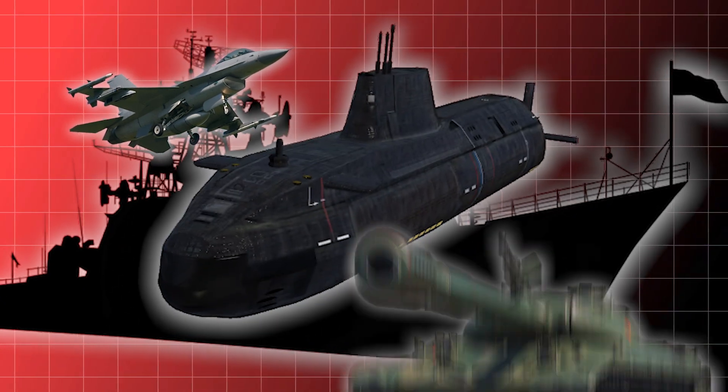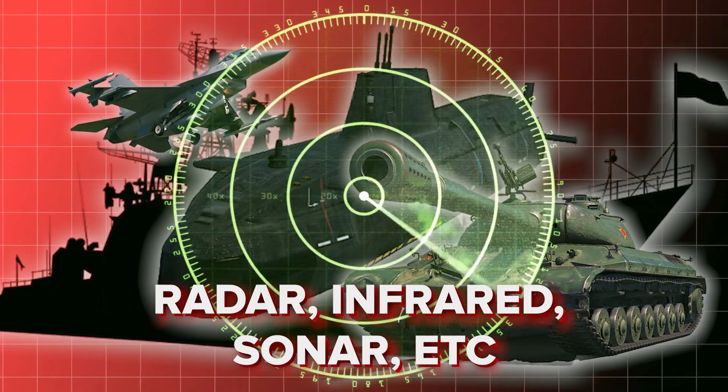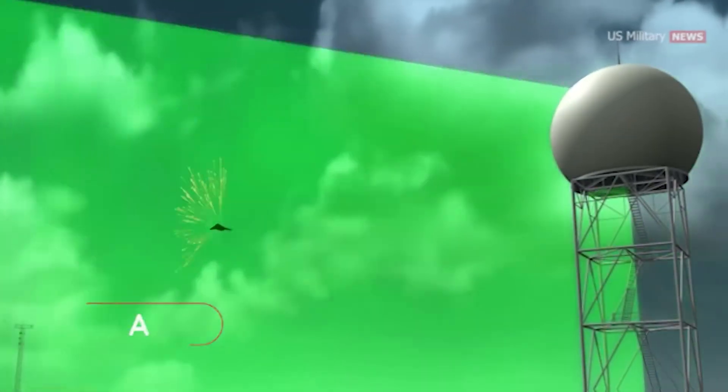Stealth technology protects aircraft, ships, submarines, and ground vehicles from radar, infrared, sonar, and other detection methods. The goal is to make these assets harder to detect and track, increasing their survivability in hostile environments.